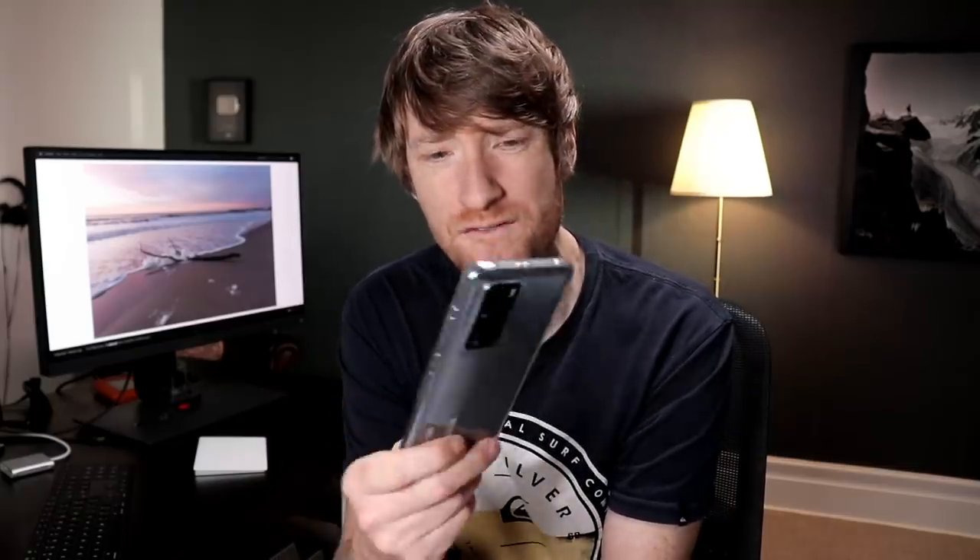But I looked at the specs and I thought: 50 megapixel raw files, three, four, five cameras on board? How do they squeeze that into a phone is beyond me. And I thought, yeah okay, it looks cool, but it's not what my channel's about. This isn't a tech channel.